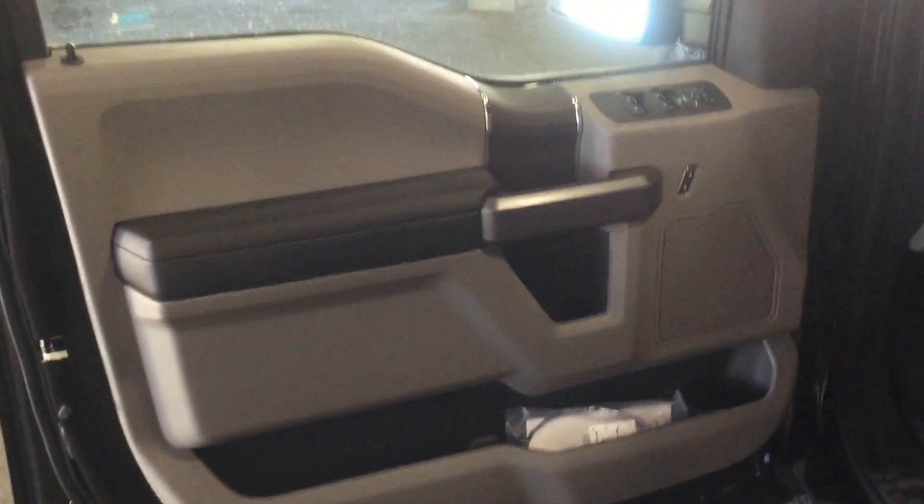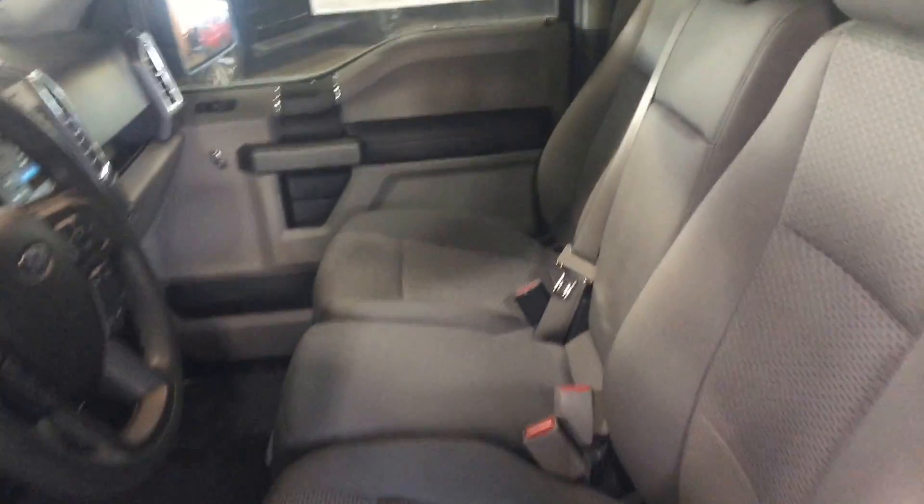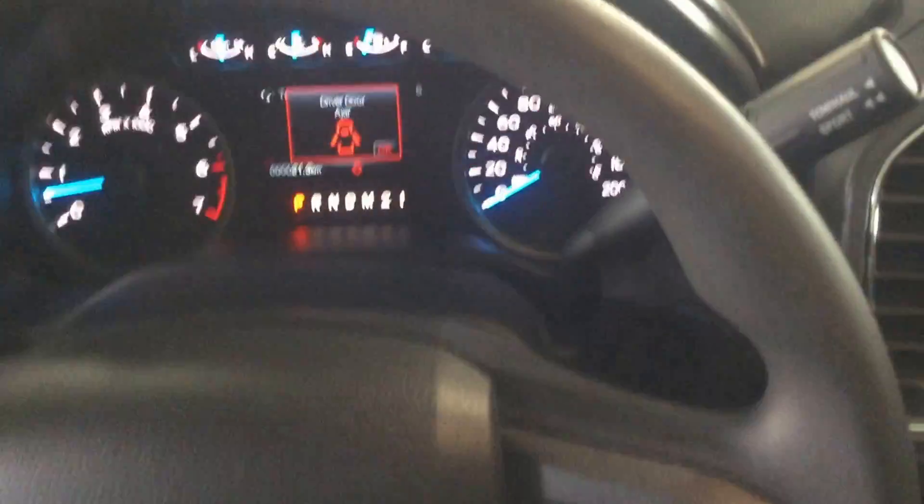Some of the many options available here: locking power doors and windows. Very spacious interior as you can see. Beautiful display screen, dual climate control. The grey cloth interior looks very good with the black exterior.